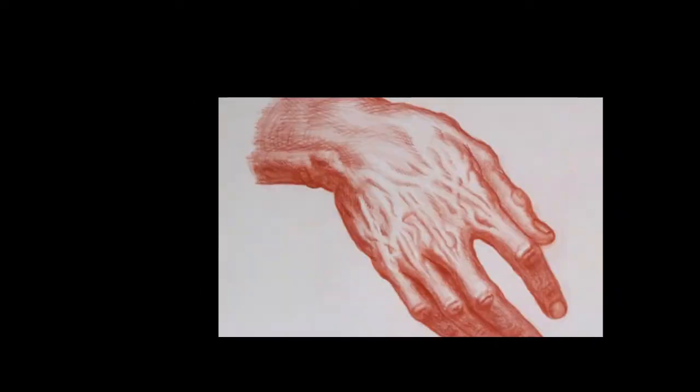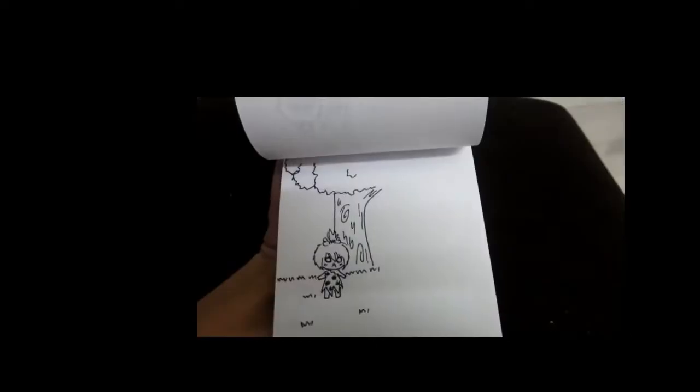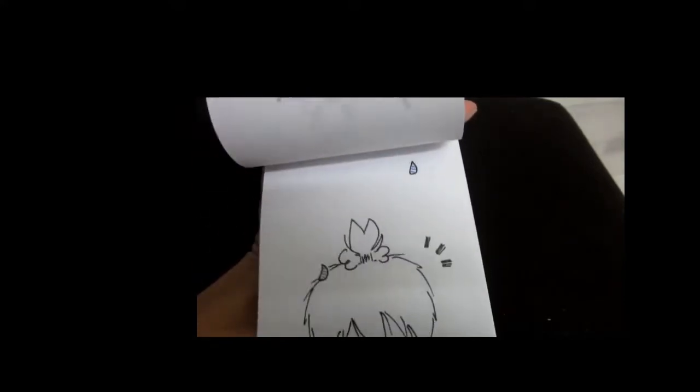These moving images weren't considered animation, since they were assisted to move by a human hand, live in front of the audience. Animation is when so many pictures are moving at once, so fast — too fast for the human eye — that it tricks the brain into thinking that you are seeing an actual moving object.